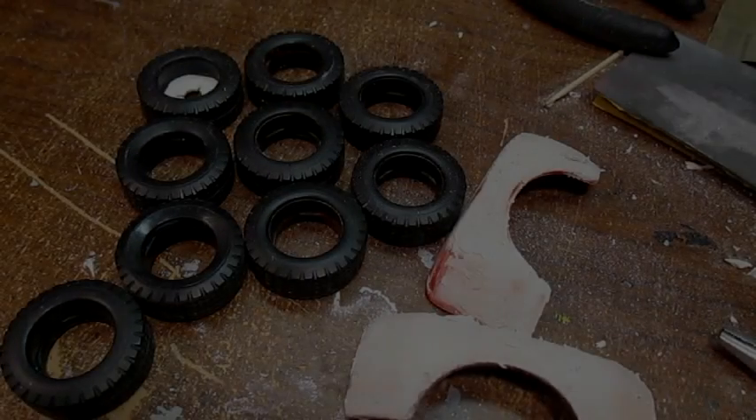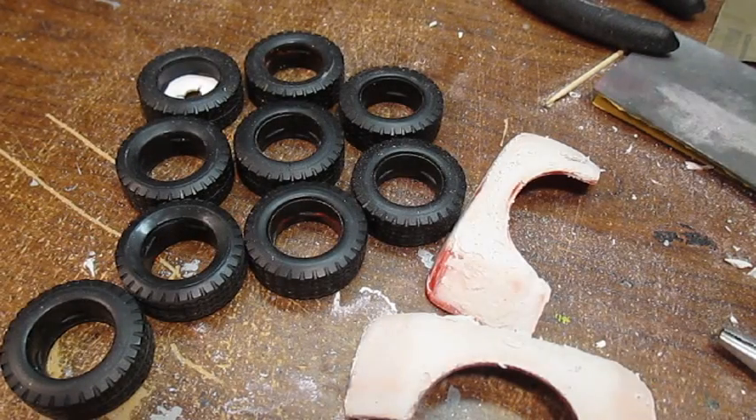Okay, hey YouTube, it's Kyle Kruger here, also known as Scale Model Builder. I'm new to YouTube, as you can tell by my first video — I really don't know what I'm doing.